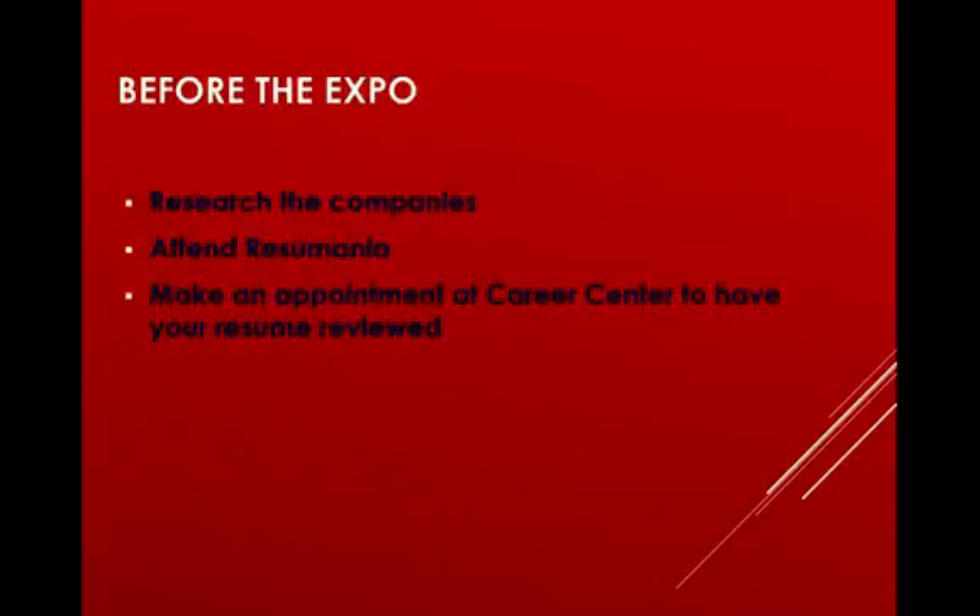Before the Expo, the most important thing is to research the companies. You want to go up to companies with some knowledge of the opportunities they are offering, whether it's full-time, part-time, or internships. You'll also want to make sure you have a perfect resume. You can attend Resumania or make an appointment at the Career Center to have your resume reviewed.